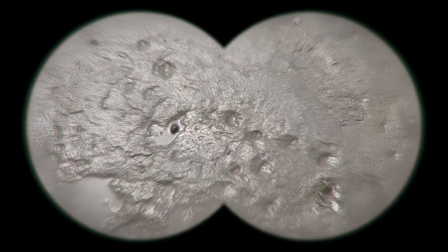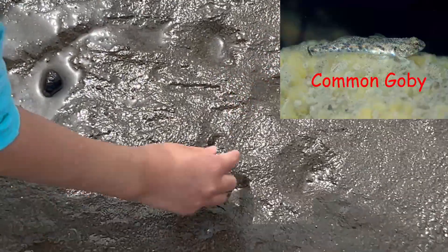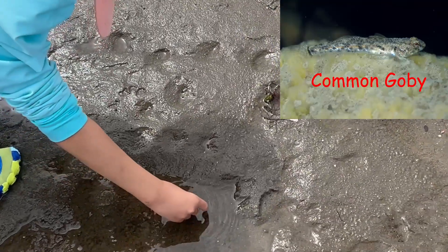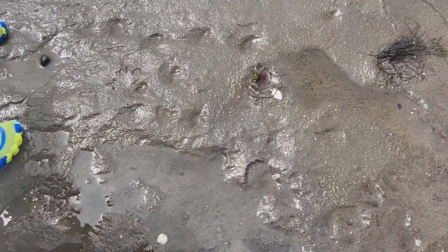Whoa, look over there. Oh, there's a goby. He's stranded. I better help him. Quick, get him in the water. Get him. Quick, quick, quick. Phew, that's a close one.